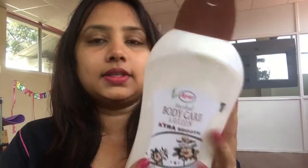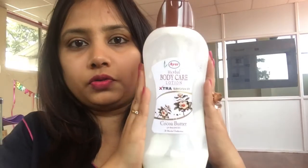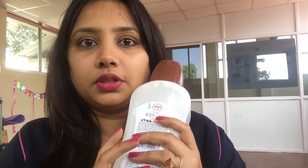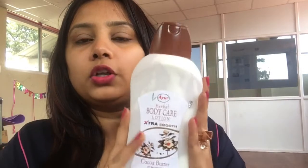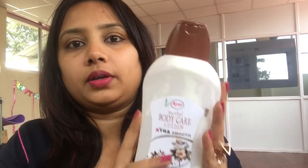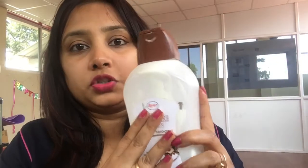The first body lotion is from the brand Ayur, and this is made up of cocoa butter. This is a 1000ml bottle and you get it for around 245 to 250 rupees, so it's a very affordable body lotion. The smell of this body lotion is really very nice. The only thing I don't like about it is it doesn't last long — else this is a really perfect body lotion.